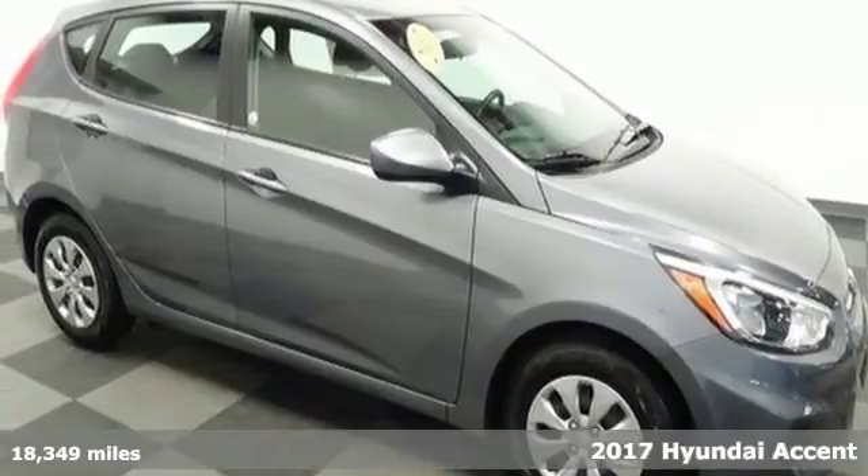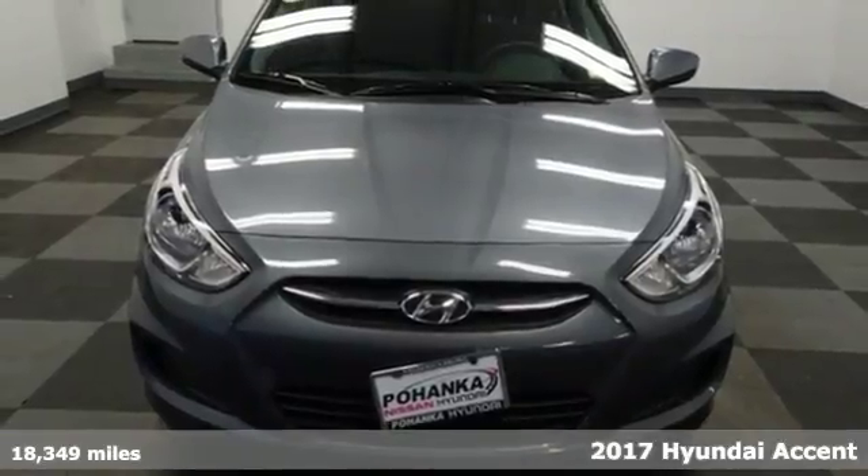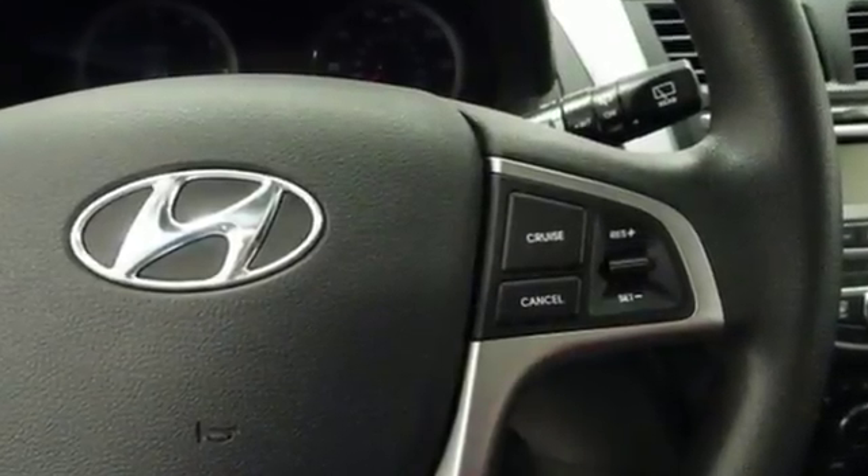Here's the 2017 Hyundai Accent. Cruise past the gas pump in style with this versatile Accent. The 137-horsepower 1.6-liter engine provides consistent power with remarkable fuel efficiency no matter the driving situation.